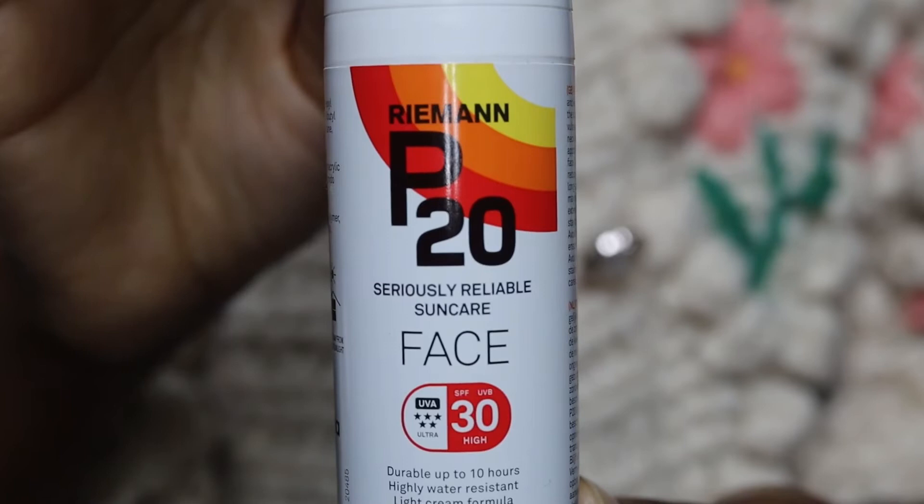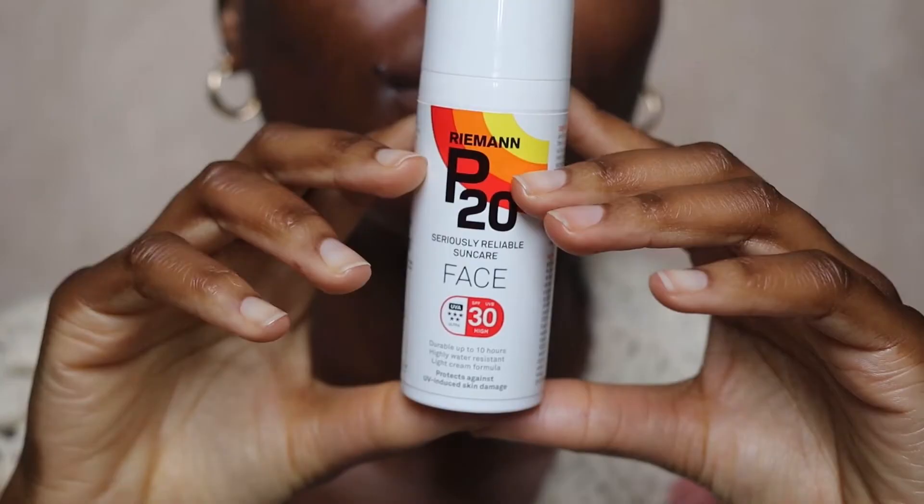Hi guys, welcome back to my channel. In today's video, as you can tell, I'm going to be talking about the Ryman P20 sunscreen. This video comes highly requested from Adda and Line Pulse — thank you guys so much for recommending this to me. If you cannot tell from how excited I am, I love this sunscreen. I think it's absolutely amazing, but let me not say it all now. Before I keep you guys here any longer, let's jump right into the video.